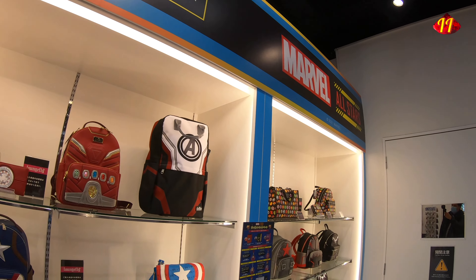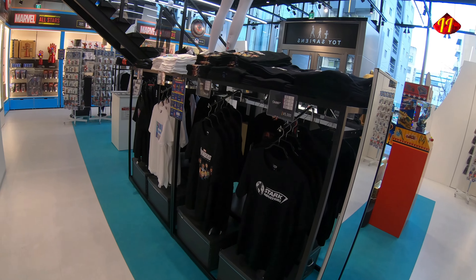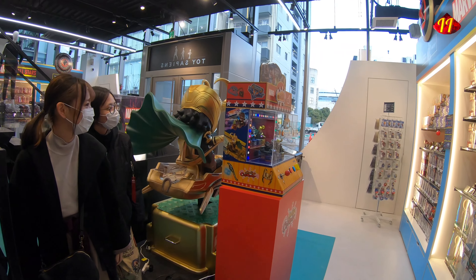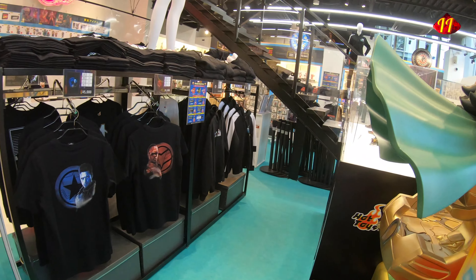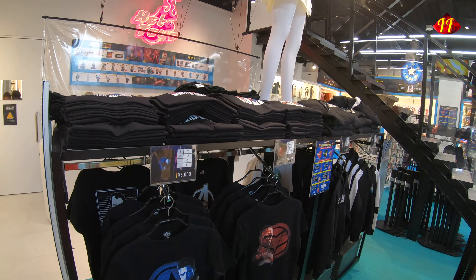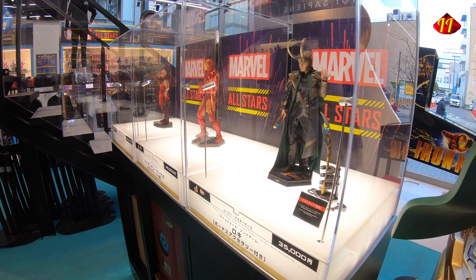You have those shields — customized shields where artists paint them and do different things with them. I'm not sure exactly what the contest is, but I do know it's a contest of decorating shields. We also have some cosplay items and t-shirts.